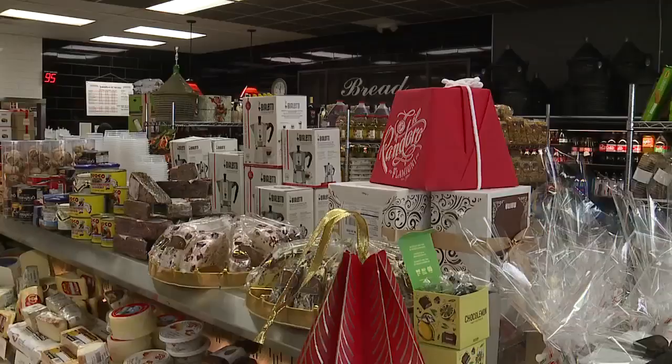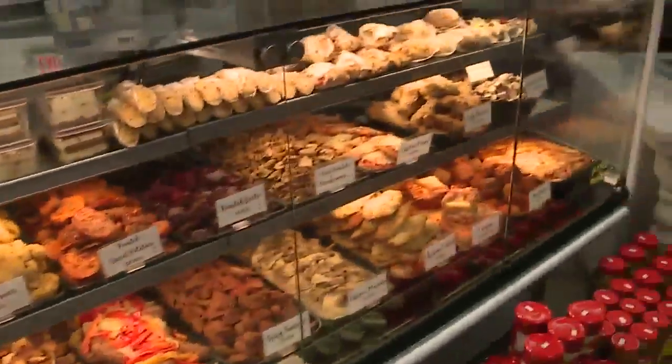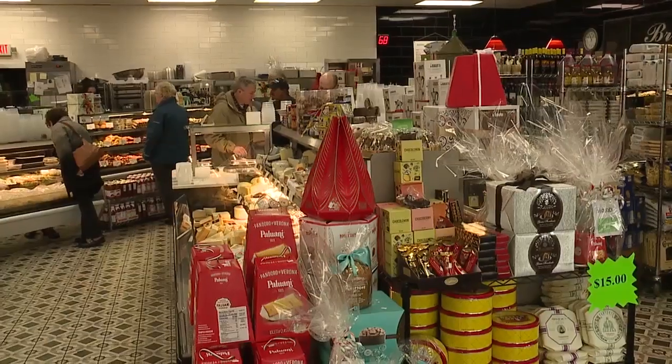Old school. Everything we can cram into this building, we do. All kinds of different Italian groceries — everything they have. I love it.